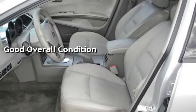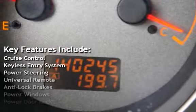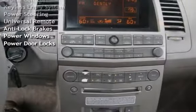Key features include cruise control, keyless entry, power steering, universal remote, anti-lock brakes, power windows, and power door locks.